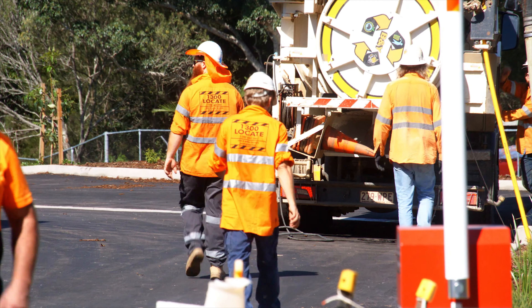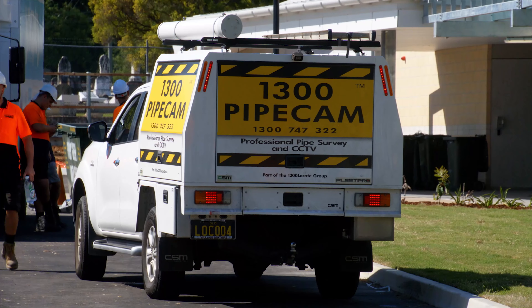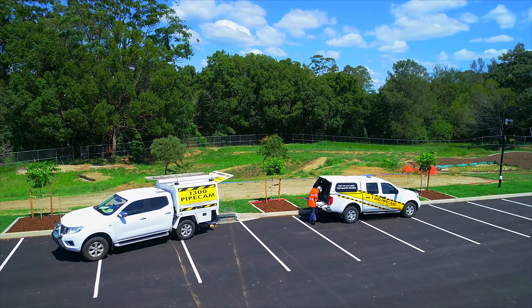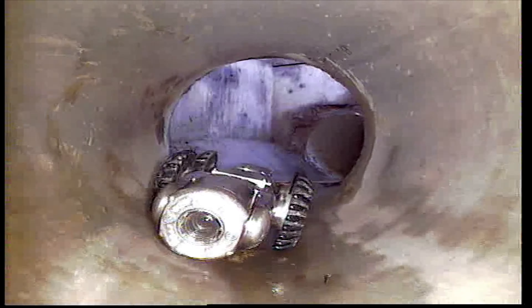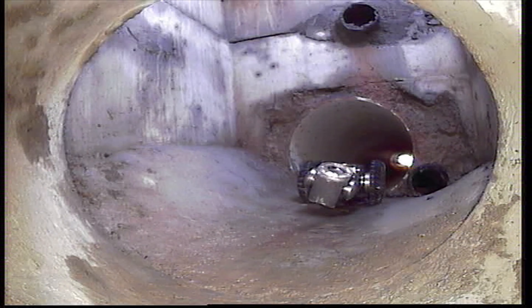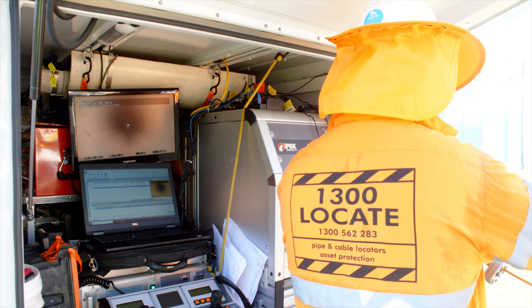CCTV of pipework is common practice in the construction industry, from building a house to a high-rise. Councils ask that CCTV be performed on sewer and/or stormwater before and after building if there's a chance that pipework can be damaged due to displacement or damage from excavation, and this will more than likely be part of your DA or BA.